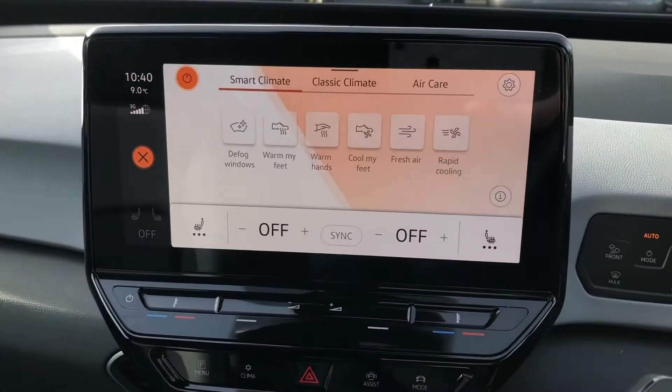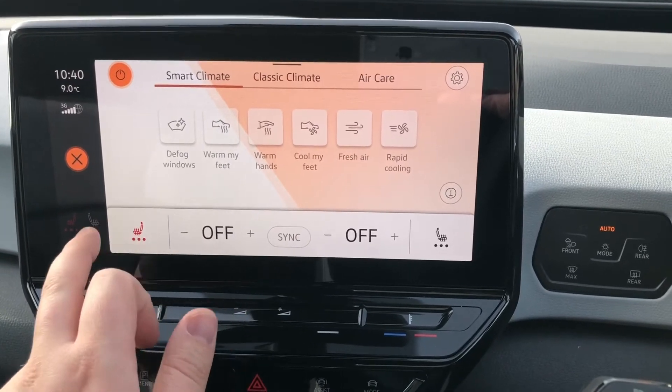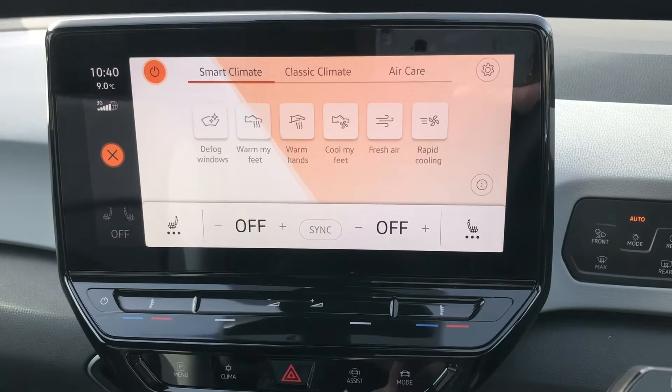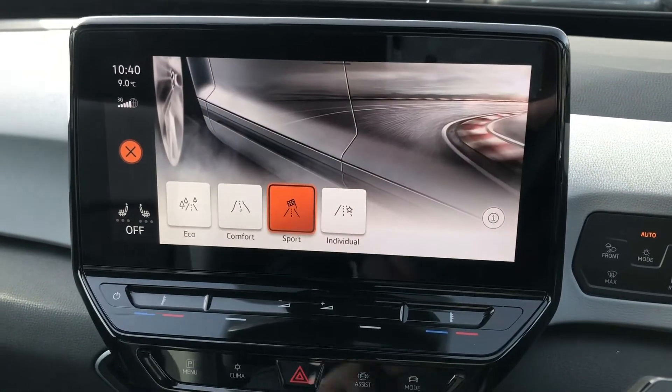In terms of upgrades, this vehicle comes with plenty. There's a two-zone climate control system with a winter pack, giving you heated front seats — a nice add-on for cold mornings. There's also a driver mode selector allowing you to optimise the feel of the car depending on the type of journey you wish to do.